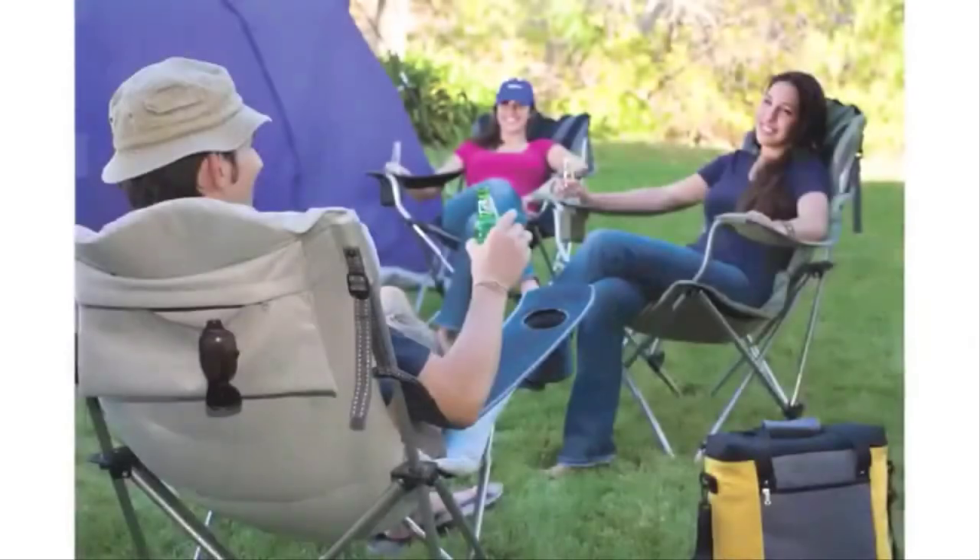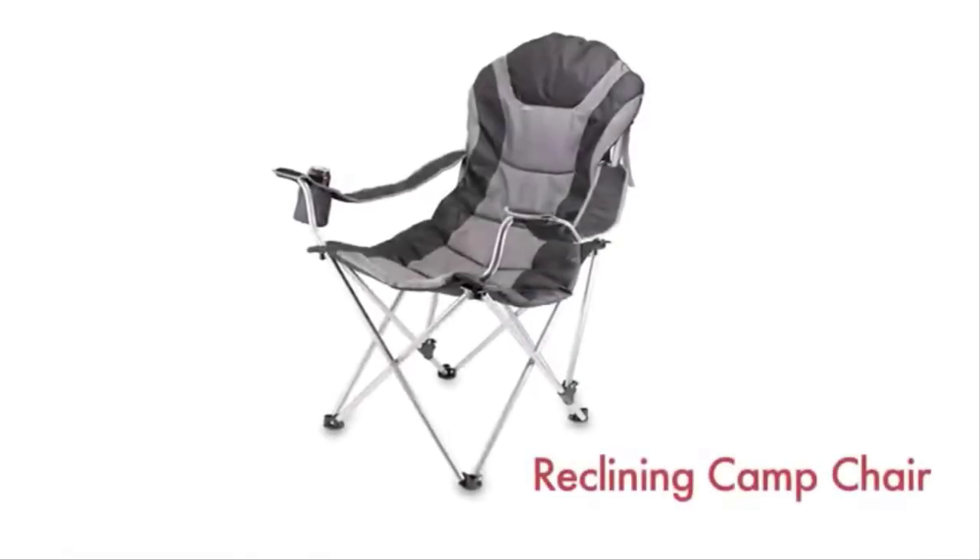The Reclining Camp Chair is great as a spectator chair at sporting events or for outdoor activities such as lounging by the lake or beach, camping and fishing.